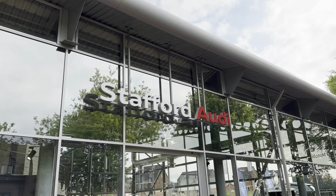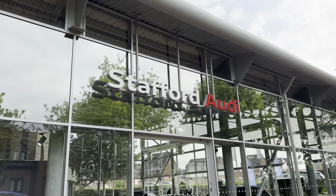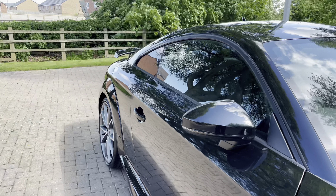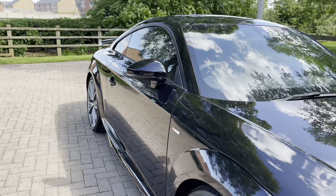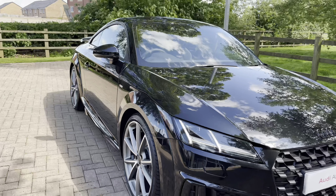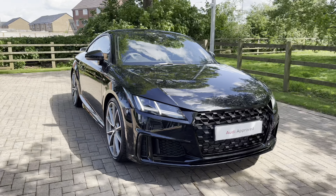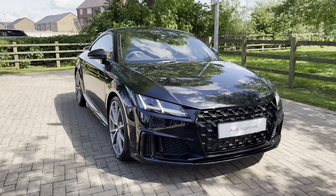Hello, my name is Jack from Stafford Audi and today I'm going to be taking you around this approved used Audi. This is the vehicle in question — this is our approved used Audi TT Black Edition 40 TFSI with the S-tronic gearbox. This particular vehicle is finished in the highly sought-after Mythos Black Metallic paintwork, which is also an optional extra.